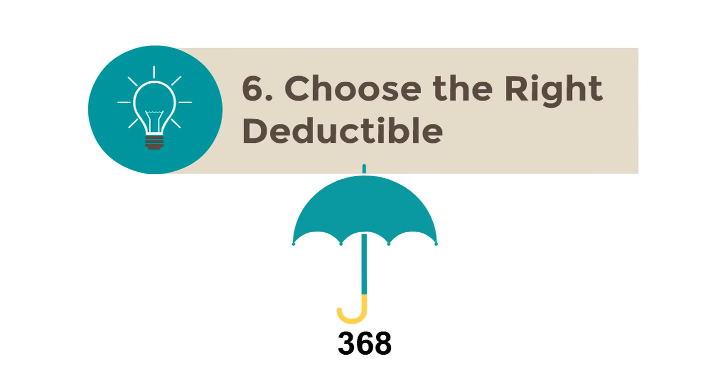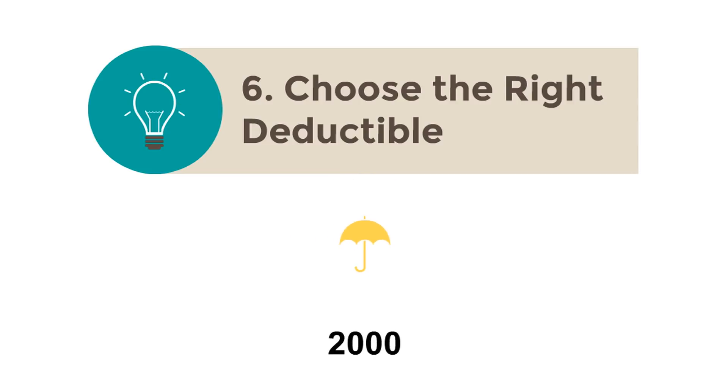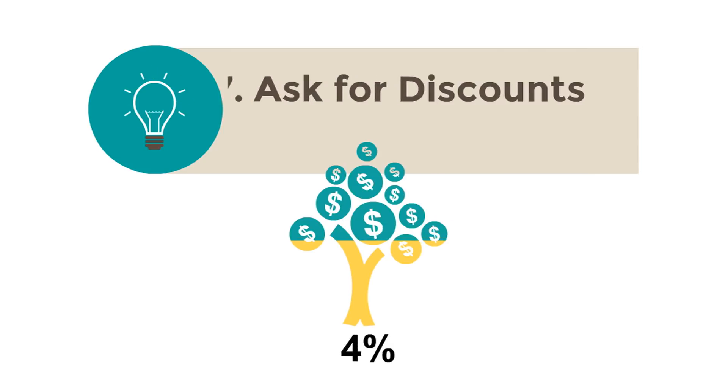Also, choose the right deductible. This is very important. A high deductible reduces your premium because you pay more out of pocket if you have a claim, and this is a smart strategy. Talk to your agent about this option.